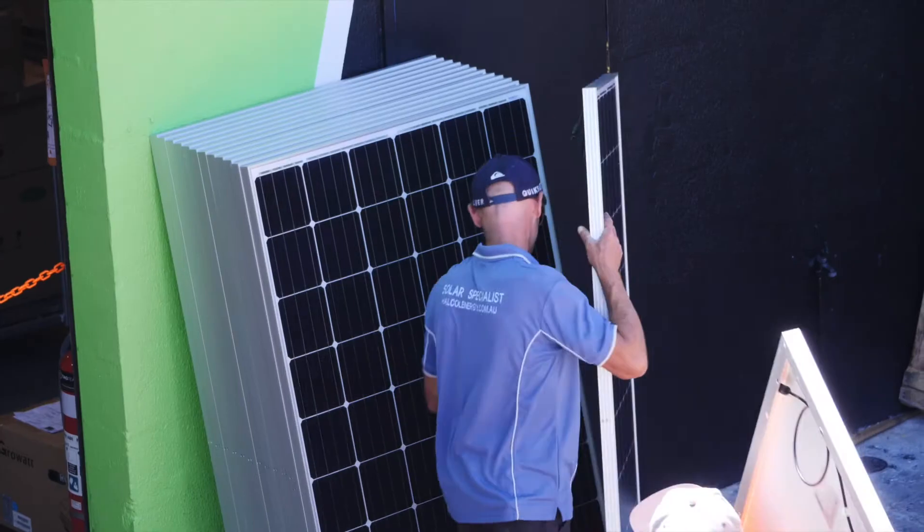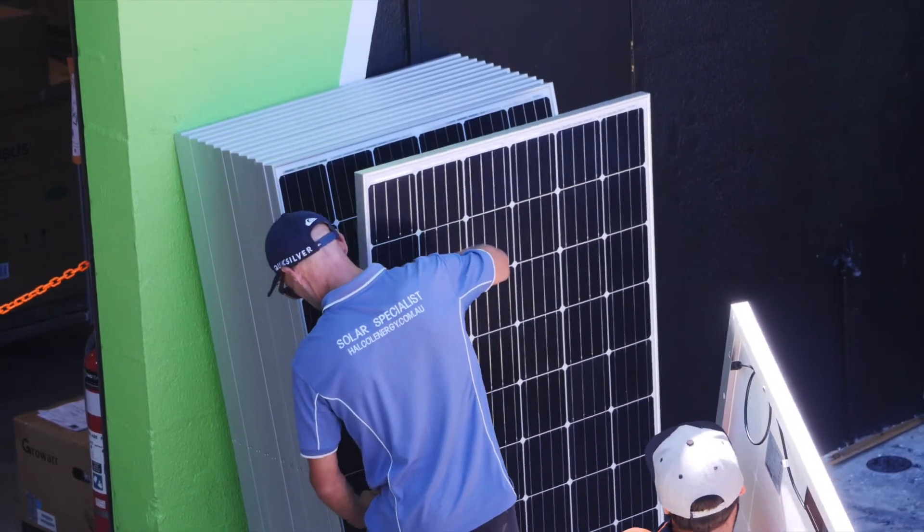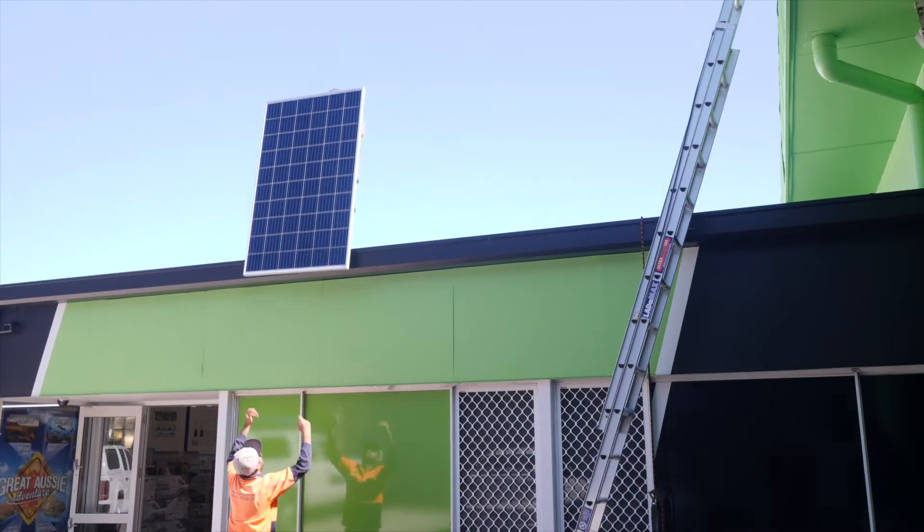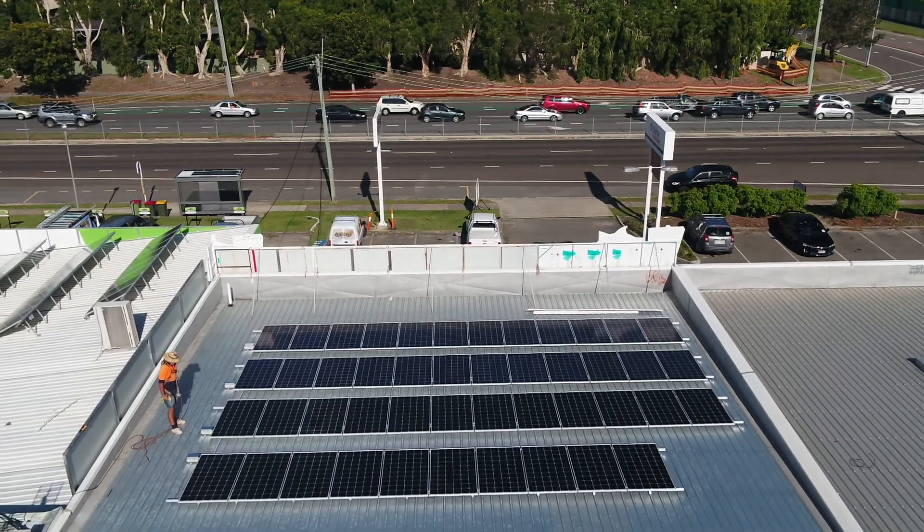We always use high quality panels, switchgear and components to ensure years of continuous power production, with excess power generation being fed back into the main electricity grid, paying you back a credit.